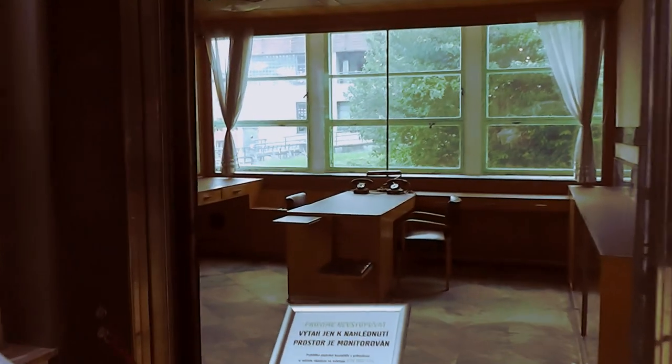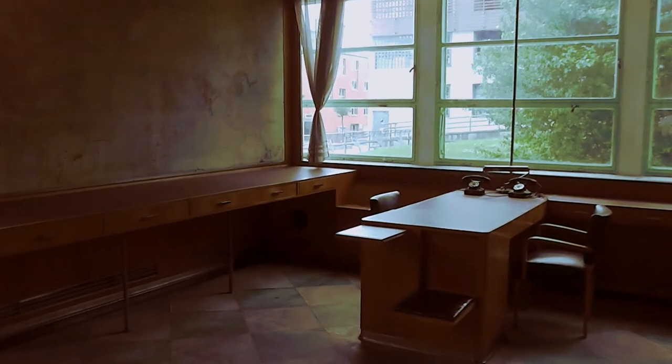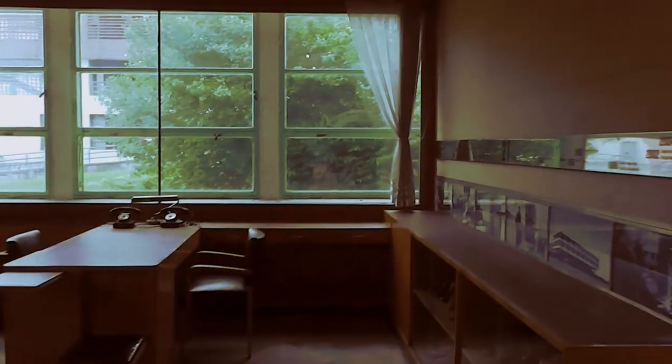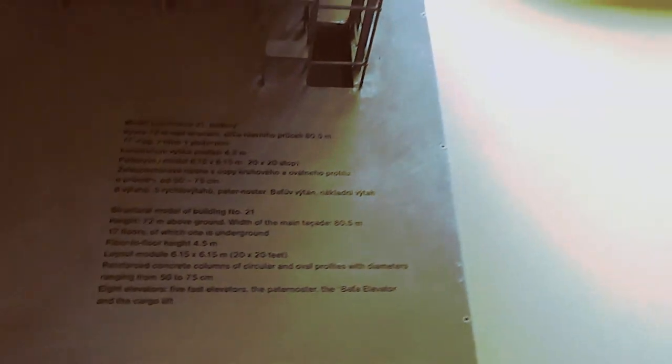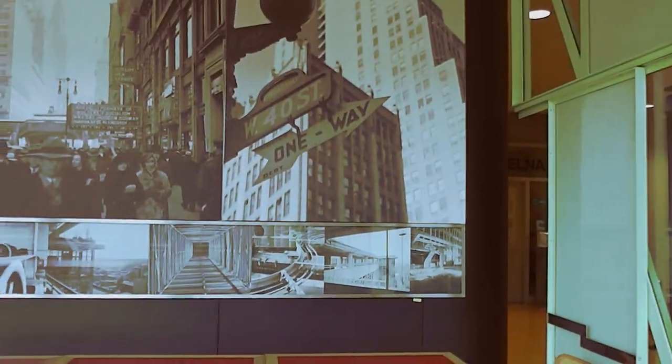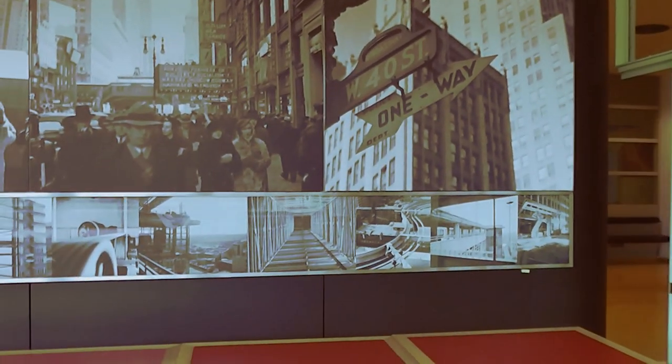This was Baťa's lift office, although apparently he never used it. It is a working lift with an office in it — there's a wash basin over there, some examples of Baťa's shoes, a desk with telephones. Just think: this was designed and constructed in 1938. This is also a structural model of Building 21 which we're now in — you can see the skeleton of the building itself. This is all part of the exhibition within the building.